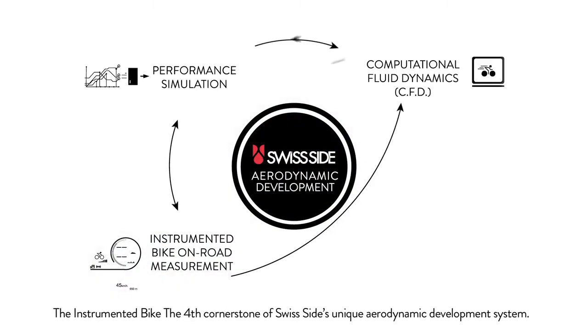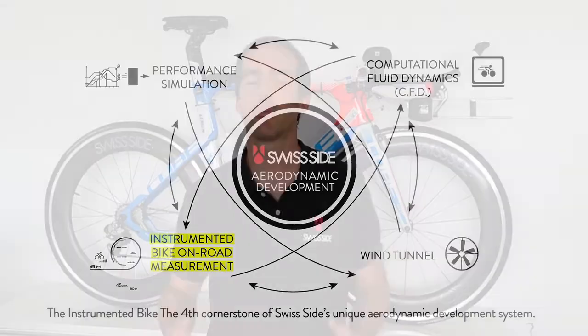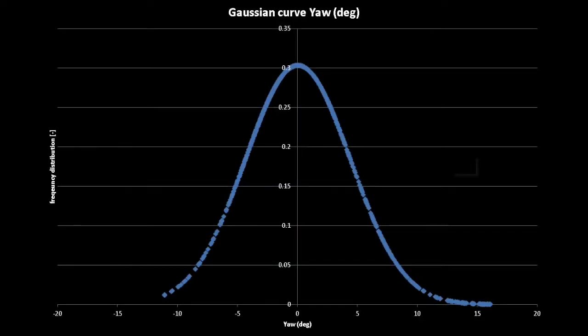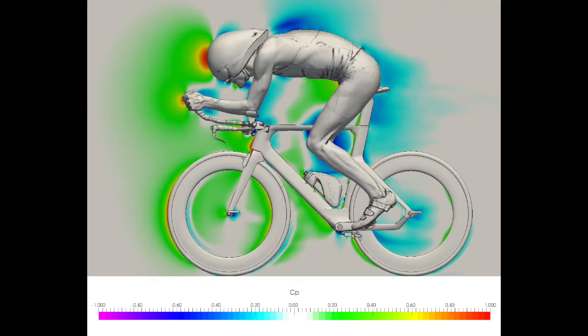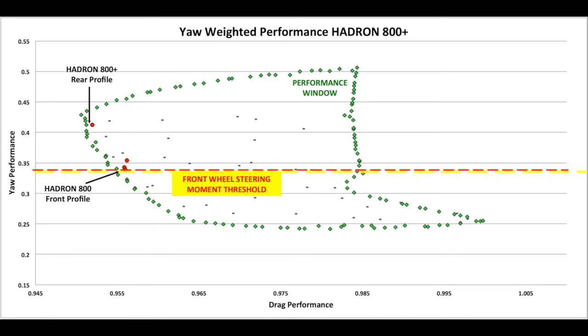All of this information feeds back into our development process. For example, we know what wind angles occur out on the road in the real world. So when we're testing in the wind tunnel or in CFD doing computer simulations, where we test over a wide range of crosswind angles, we know how to correctly weight those results to ensure that the end result is true real-world performance. We also know where to set the limits to make sure that the products we are designing remain stable, rideable and achieve their goal of actually enhancing rider performance by reducing aerodynamic drag.